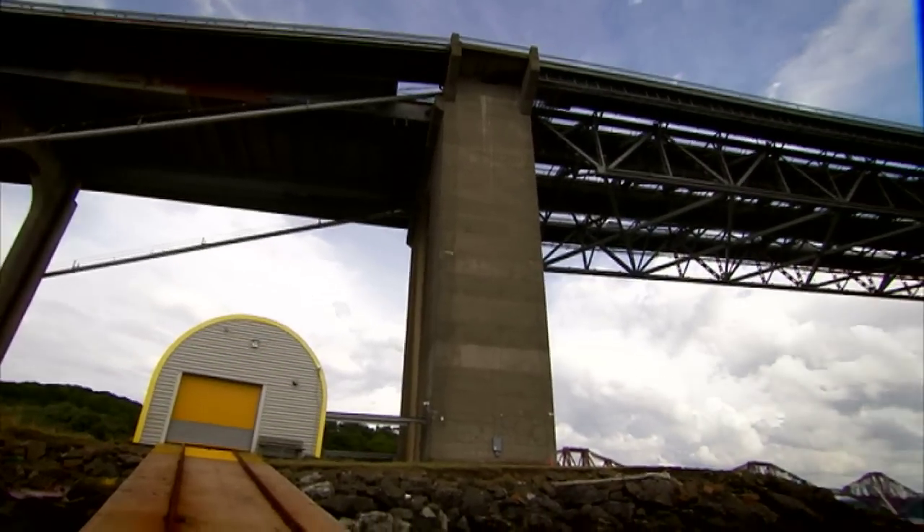When I first came to see the bridge, I think what struck me about it was its beauty, its elegance, it's so well proportioned — it's almost the classic suspension bridge.